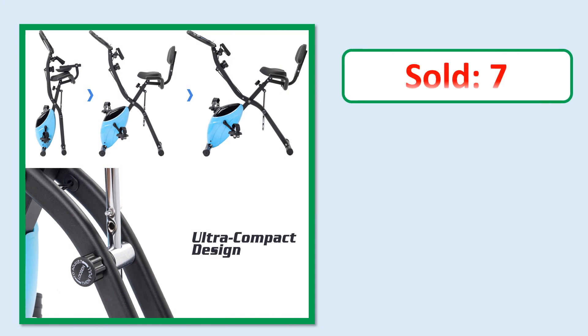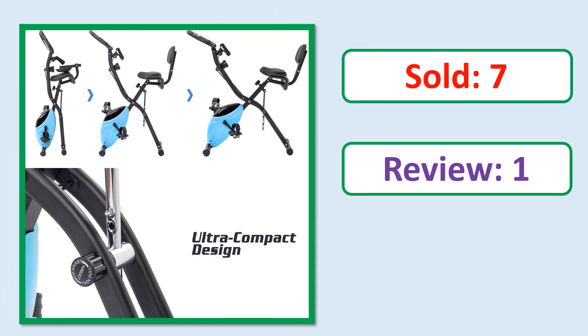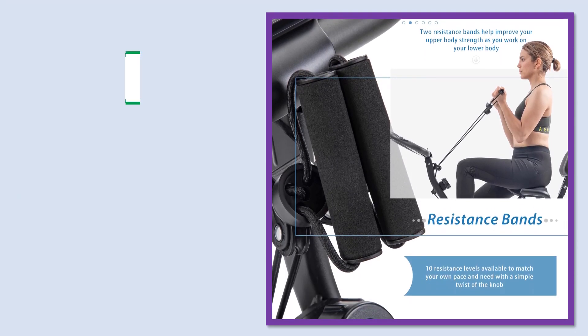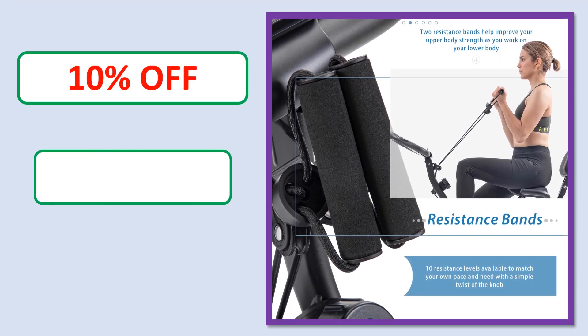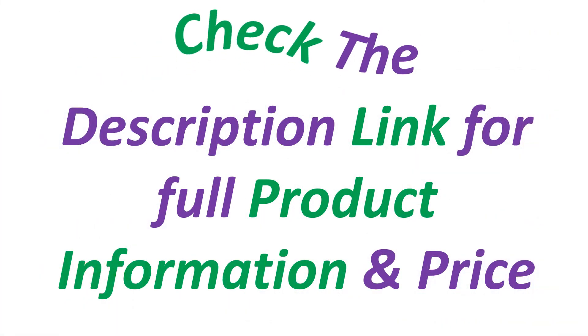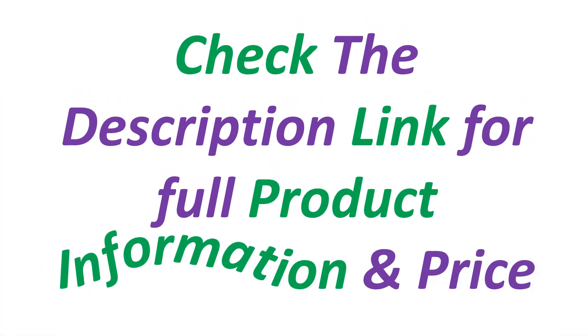Number 5 review. Rating. Percent off. Price. Available in stock. Check the description link for full product information and price.